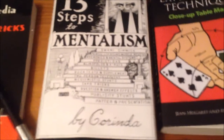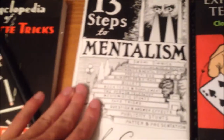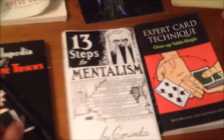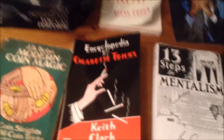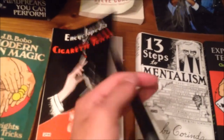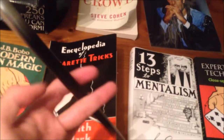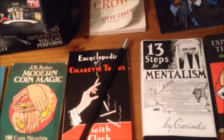Then we have 13 Steps to Mentalism — an old but classic book. This is a new edition I purchased, not one of the first prints. We also have the Encyclopedia of Cigarette Tricks by Cleath Clark. To hold down the flap, I have my own little wand that I bought from Penguin Magic — shipping included, and that shipping was expensive.